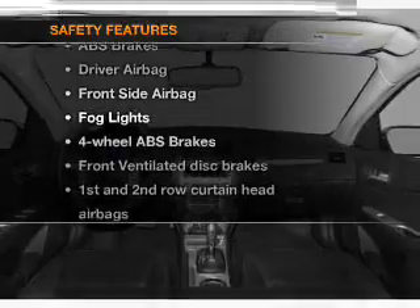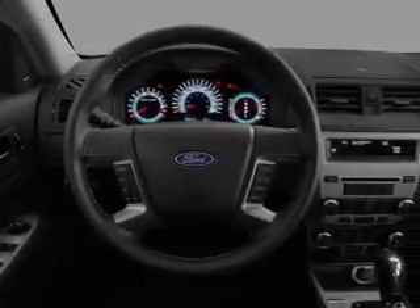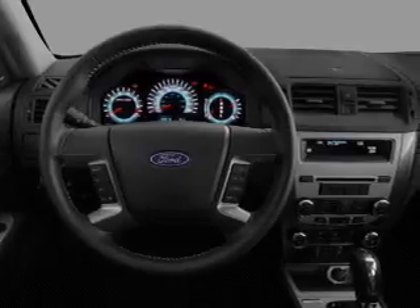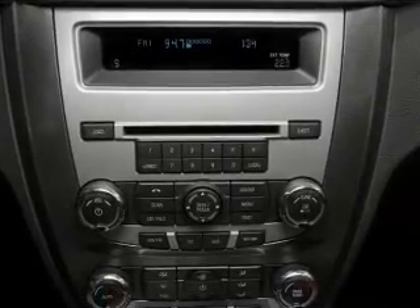For your peace of mind, the following safety equipment is included: front ventilated disc brakes, passenger airbag, side airbag, curtain head airbags, and stability control. Let us put you in the driver's seat today. Call or click to contact us.